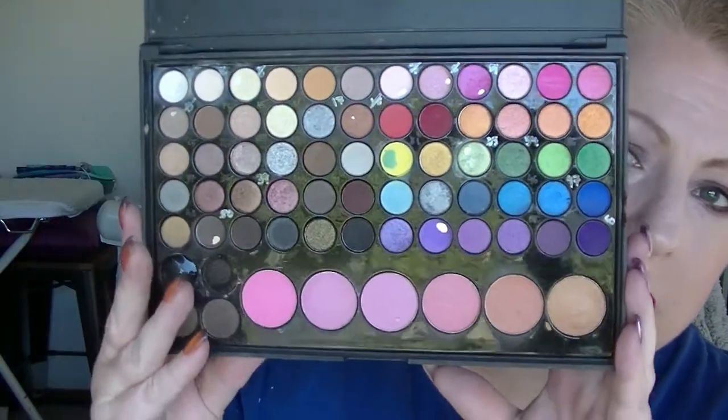I am doing a kind of palette bingo, if you haven't been watching, where I have five shadows that I focus on each month. As I finish one shadow I bring in another one using a random number generator. There are 60 colours in this particular palette, so I will show you where we are now.